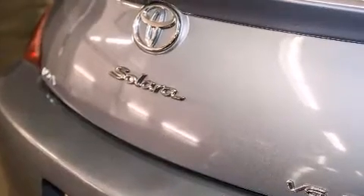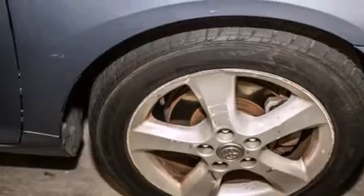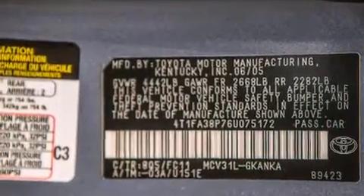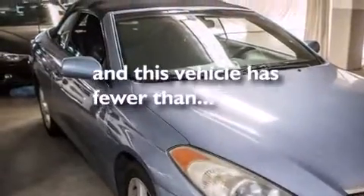Features include heated seats, air conditioning with automatic climate control, cruise control, a CD player, a leather-wrapped steering wheel, a passenger-side vanity mirror, front side impact airbags, an auto-dimming rearview mirror, a rear window defroster. And this vehicle has fewer than 60,000 miles on the odometer.